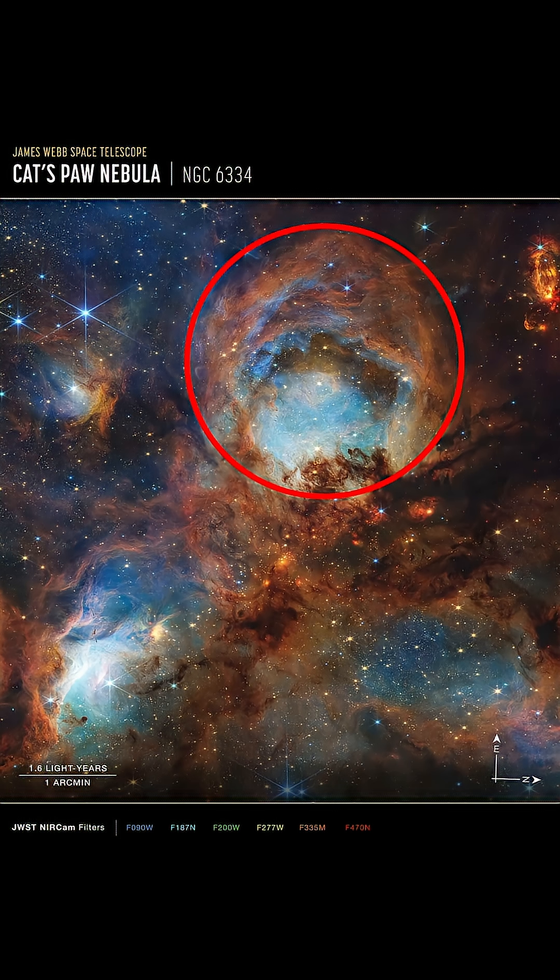Massive stars are forming in the gas of the Cat's Paw, and that's one reason astronomers are so interested in studying it. The piece of the nebula circled here resembles a certain famous building in Sydney, and indeed it's referred to as the Opera House.